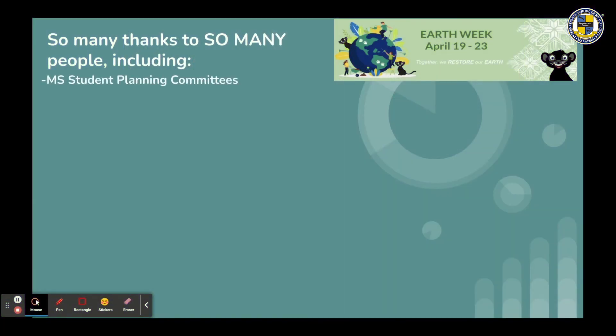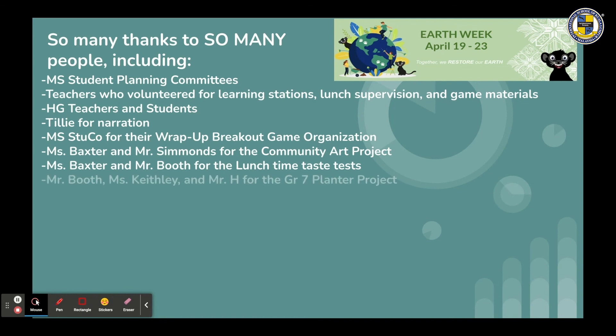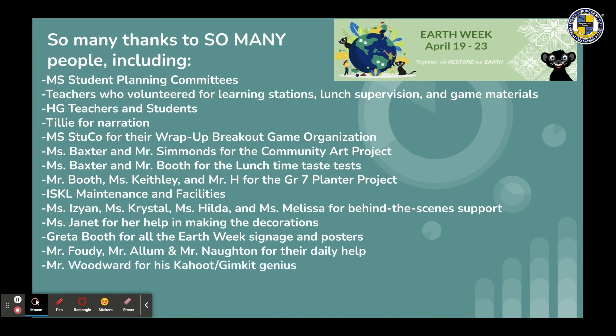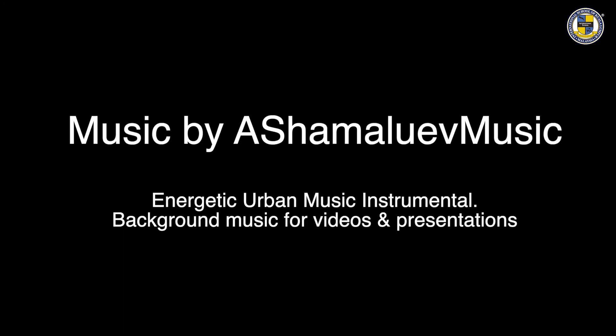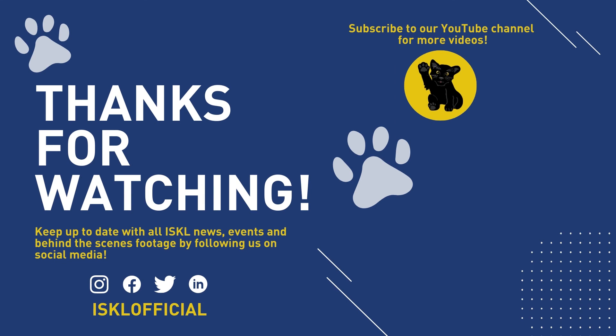There are so many people to thank, but mostly we want to thank the students for making this such an amazing experience. Let's make Earth Week every week. Thank you so much for joining us.